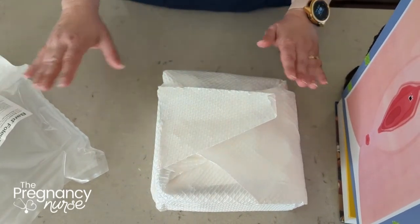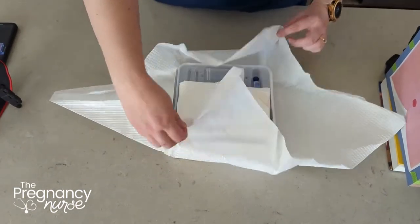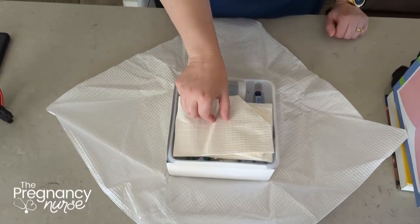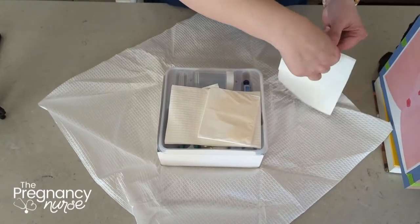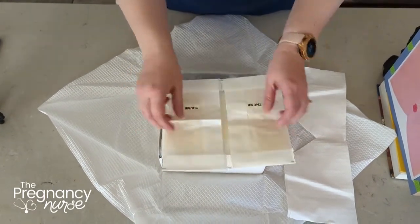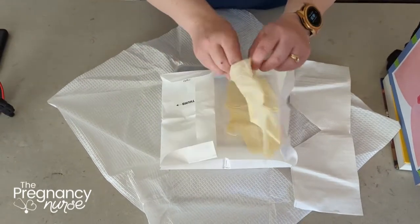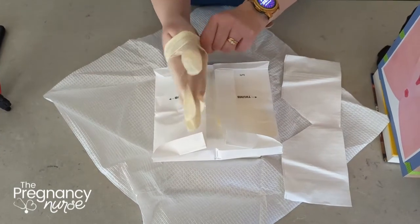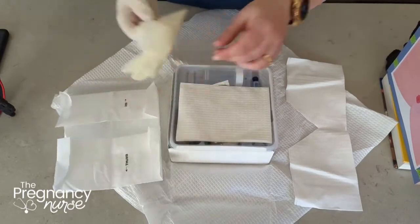We learn a very special technique for this in nursing school. We're going to place this right between your legs and open up the sides. Nurses learn a very special way to open up sterile gloves and put them on. This is all the same whether it's a man or a woman — I actually had a job where I changed older men's catheters for a while.